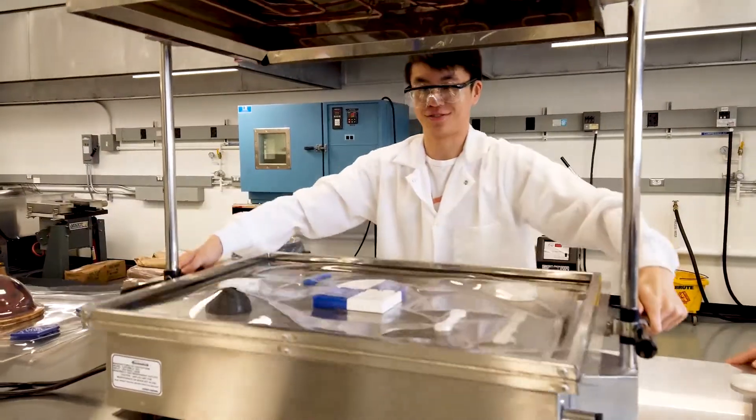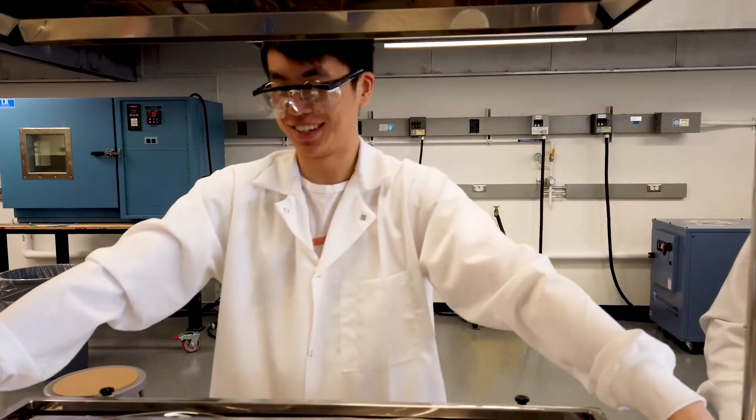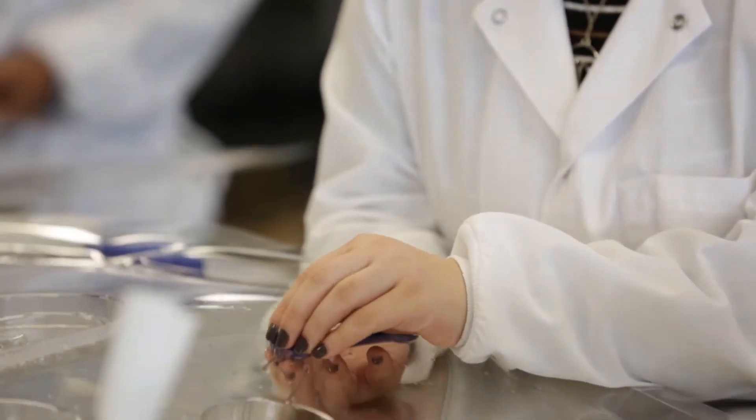Thermal forming heats the plastic material until it reaches what we call the rubbery state, then uses vacuum to form it over a pattern. The inside shell of your fridge is likely made with a machine like this.